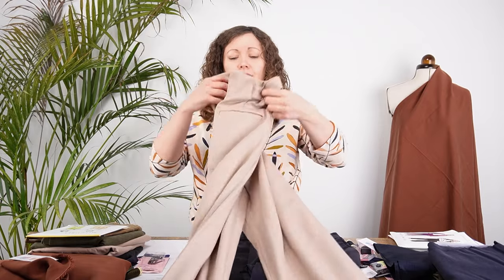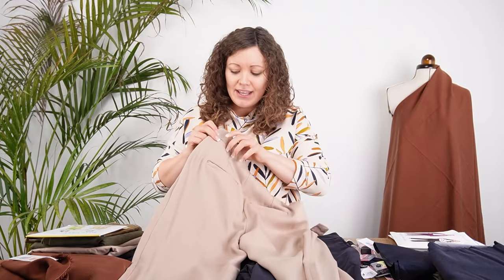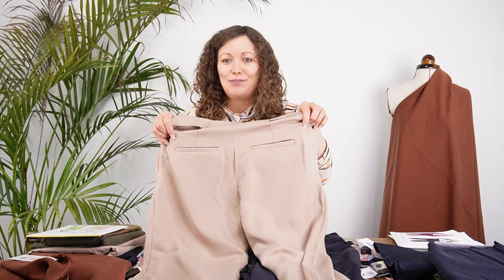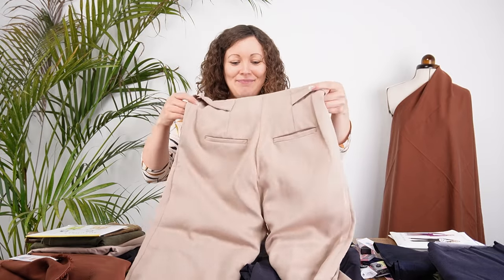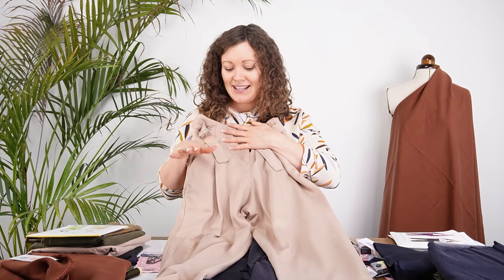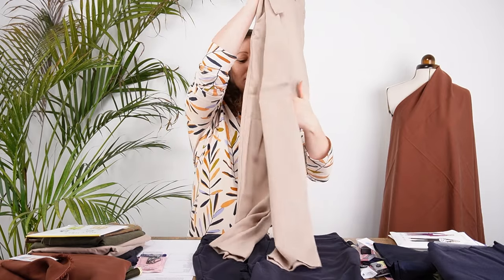On the back of the Mitchell trousers you can see we've done the welt pocket details as well — that is optional on the pattern, but it's a lovely feature if you want to add it. So that's the Mitchell trousers in View A with those adjustable ties, in the sandy colourway of the fabric.